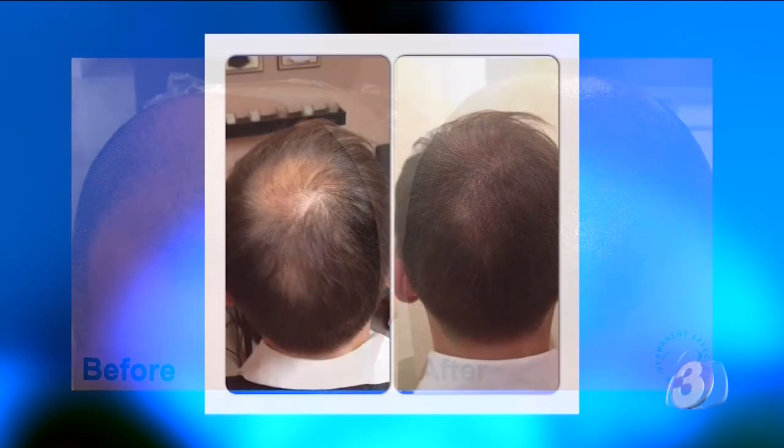For men or women with thinning hair, it helps to build in that density and create a shadow underneath to make their hair look fuller. It's also great for men who have had hair transplants to camouflage that scar, or perhaps build more density that way as well.